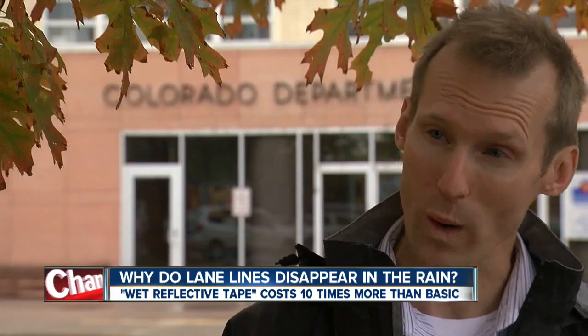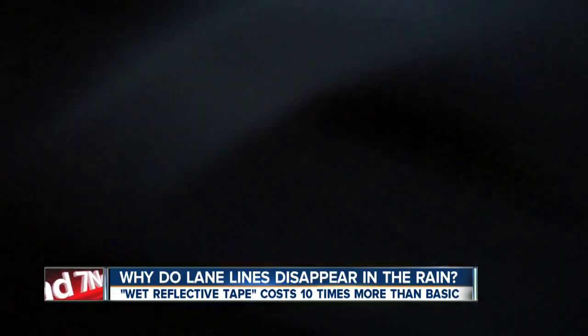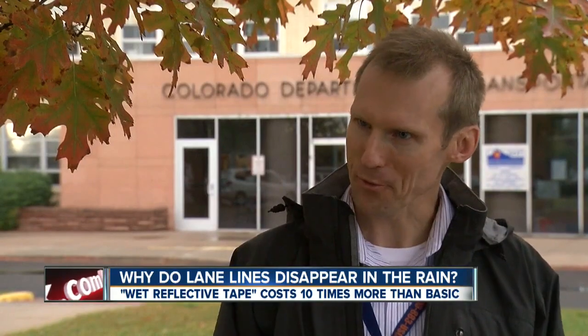Some of the best stuff is what we call wet reflective tape. We discovered only about 2% of the state's roads have this wet reflective tape. The black borders help make it stand out, and a honeycomb-like texture wicks water away. Why isn't the tape in every location? We just can't afford it.